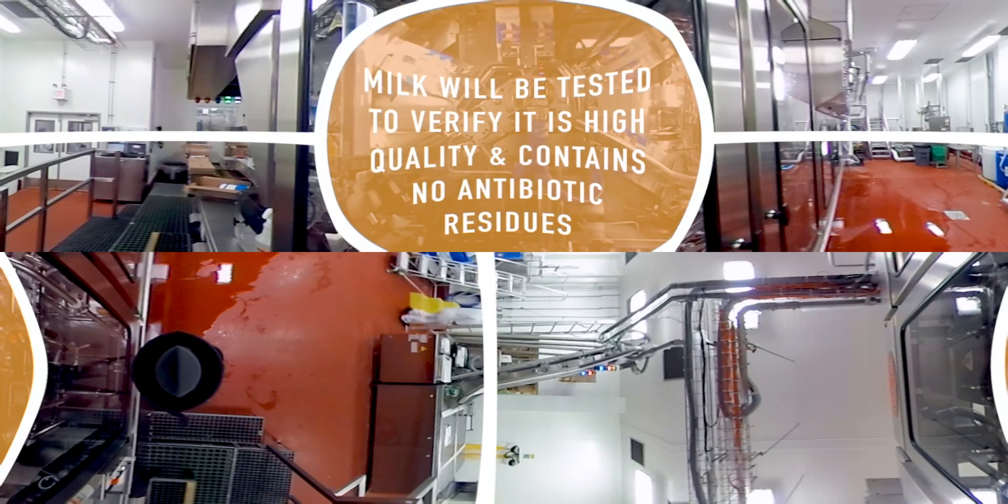If you want to learn more about the next steps of milk's journey to your local store, check out the next 360 video on milk processing.